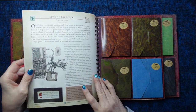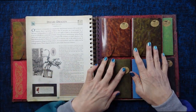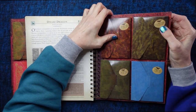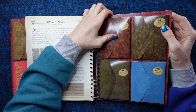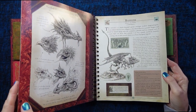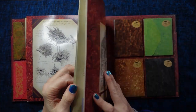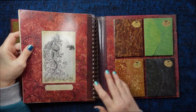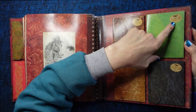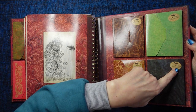And then at the back we have more of these models. There is the Nookka, the Cockatrice, the Wyvern, the Tibetan, and then more information about dragons. And then right at the back we have four more pockets: we have the Dwarf Dragon, the Lindworm, the Marsupial, and the Amphitheia.